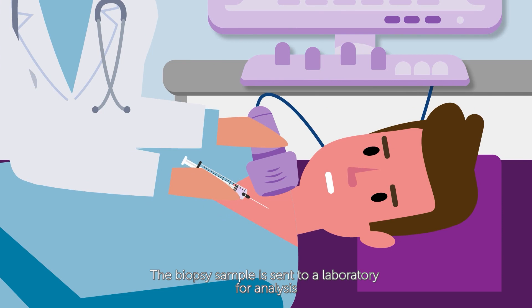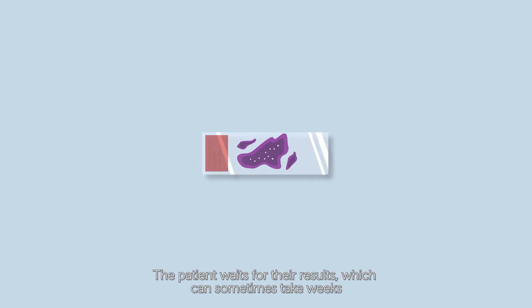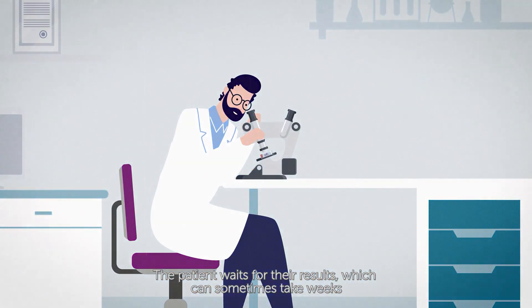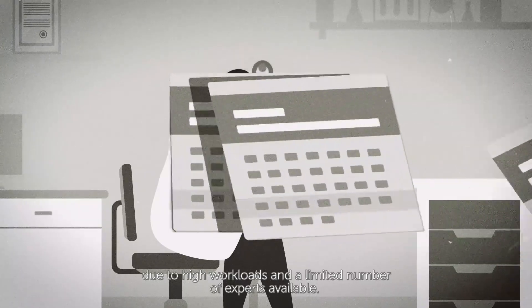The biopsy sample is sent to a laboratory for analysis by, for example, a pathologist. The patient waits for their results, which can sometimes take weeks due to high workloads and a limited number of experts available.